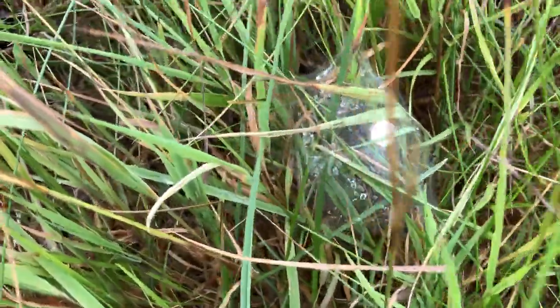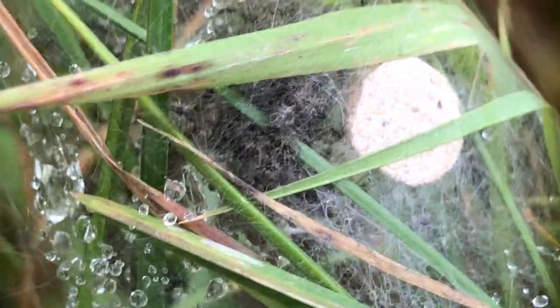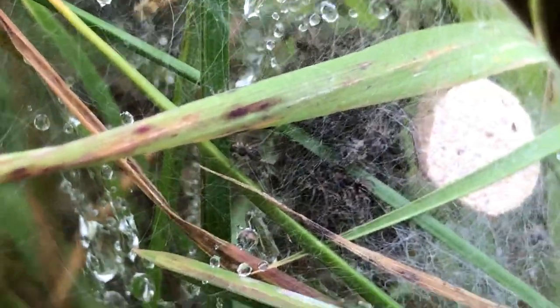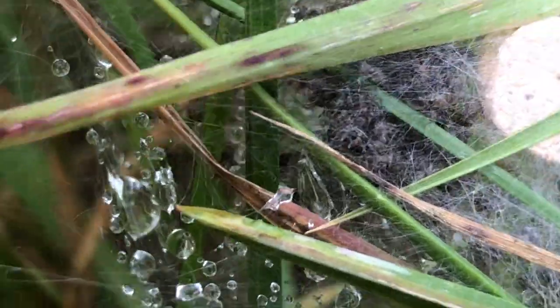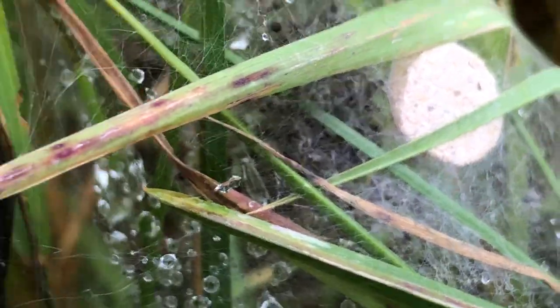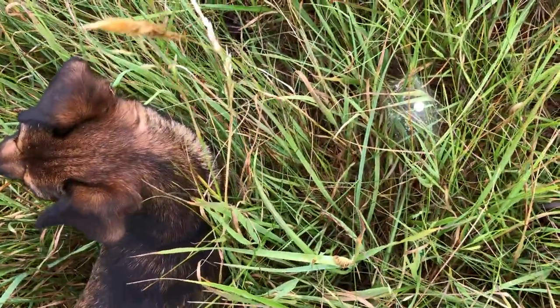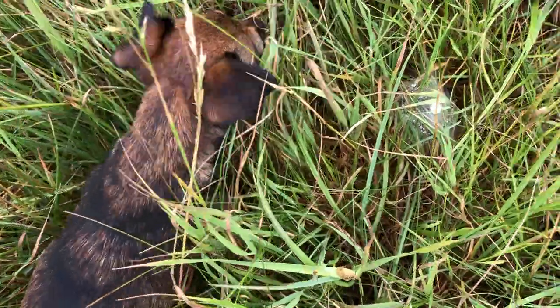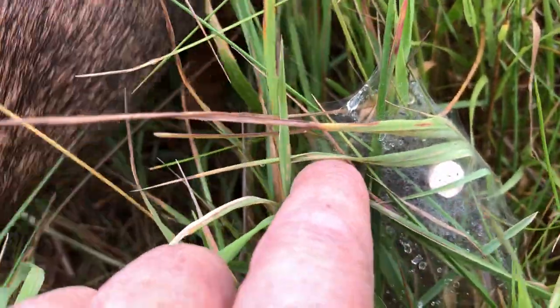Here is a tent that a spider created to protect its babies. You can see the babies all moving. Inka's looking at it. Are you looking at my spider nest? Yeah. She thinks there's a vole or something more interesting, not realizing that I'm looking above at this.